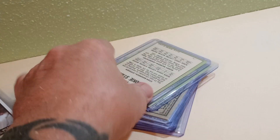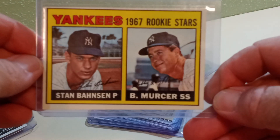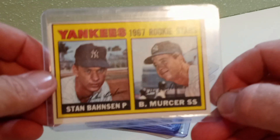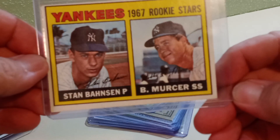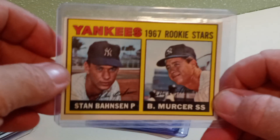And then I picked up the 1967 Yankees Rookie Stars with Bobby Murcer — a Yankee legend in his own right, World Series unsung hero. Picked up a solid Bobby Murcer rookie card right there, glad to add that to the rookie collection.